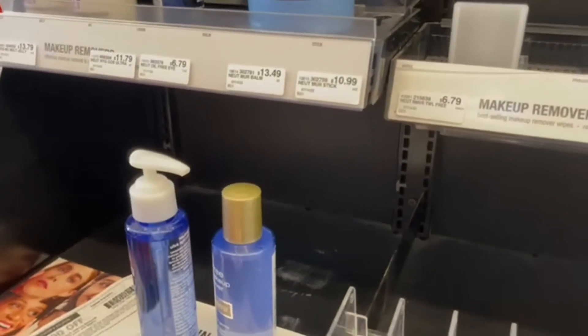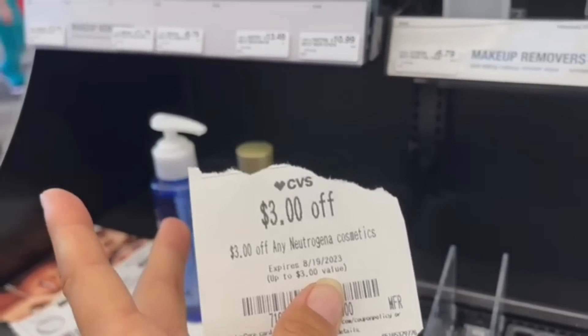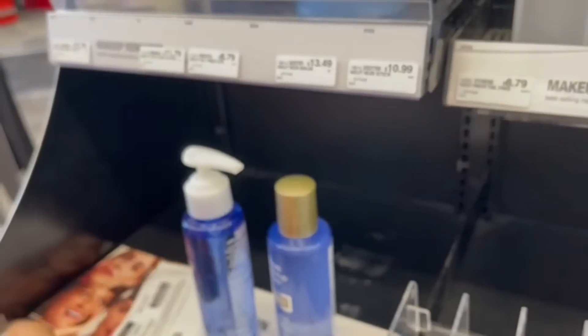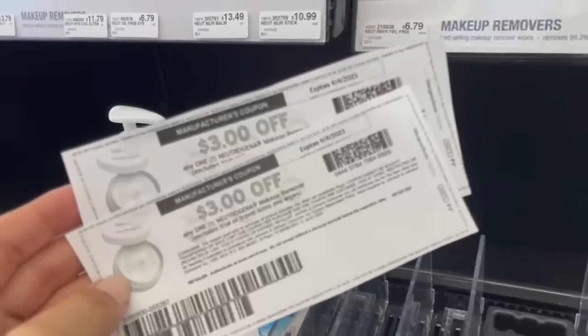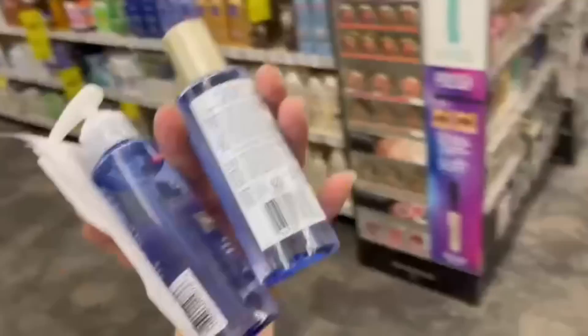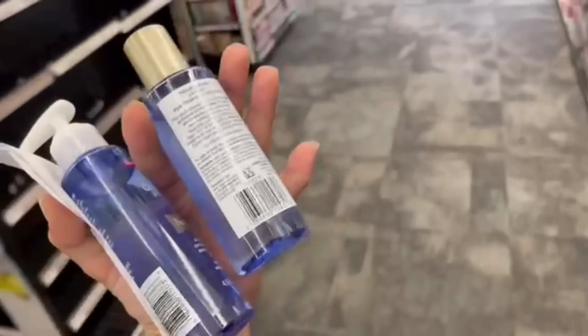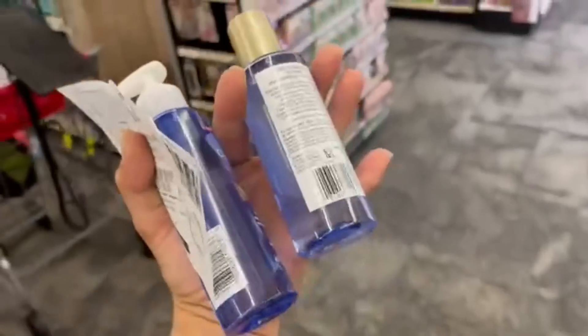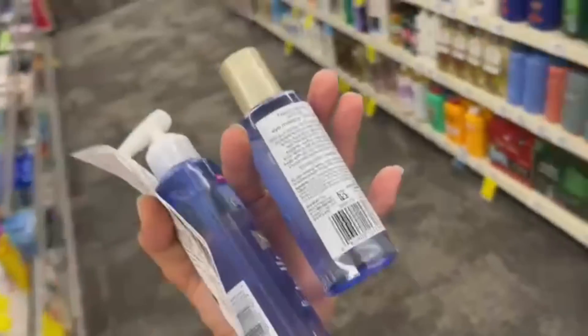We're using our $3 CRT from last week plus the instant $3 CRT from this week, and two $3 manufacturer coupons from Coupons.com — one printable and one digital. If we did this deal by itself, we'd pay $6.58 and get back $6 in extra bucks, for a final cost of just $0.58 total. But we're going to pair this with other stuff to get it even cheaper.